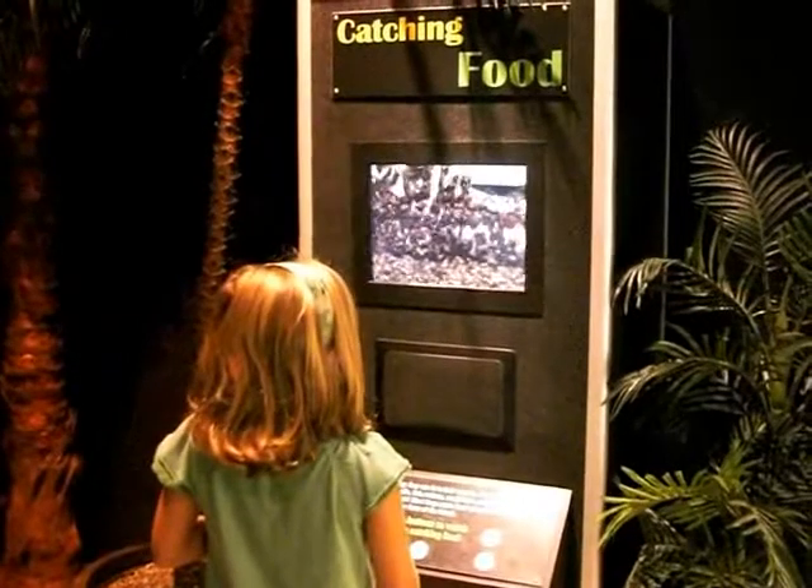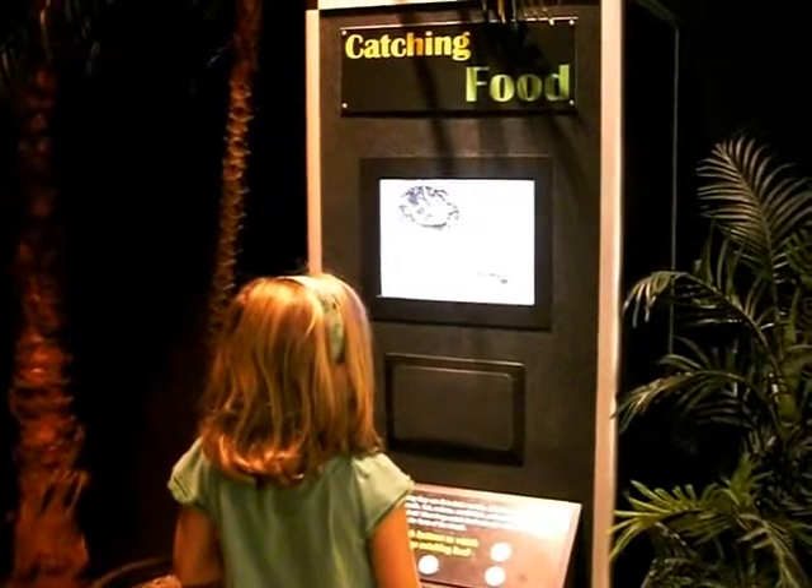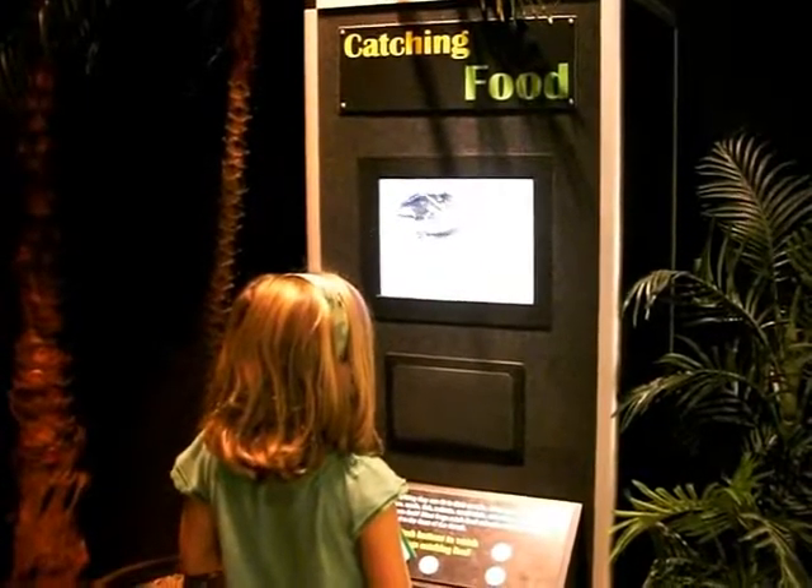An American toad sits under a cold beehive, waiting for a helpless bee to fall. And you see it. Now you don't.